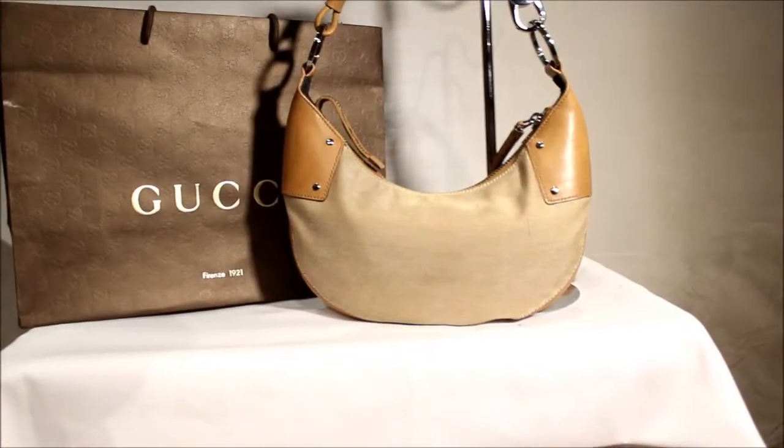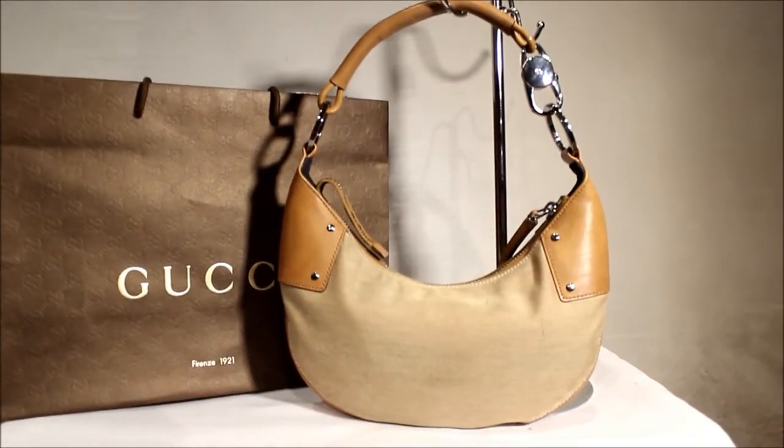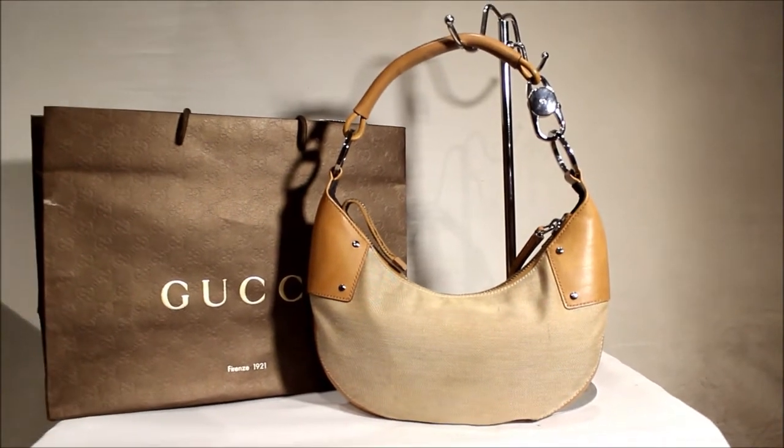There's the back — fantastic design. It's got leather around the bottom as well. It's just such a simple, beautiful, gorgeous bag.